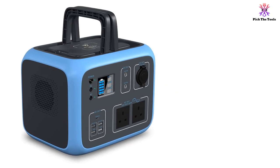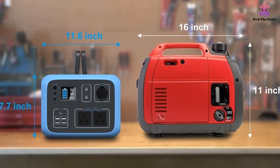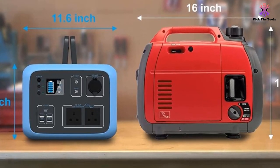It features a clear LED screen and a sturdy carry handle, so it's practical to use and transport. There's also an LED light, allowing it to double up as a torch.